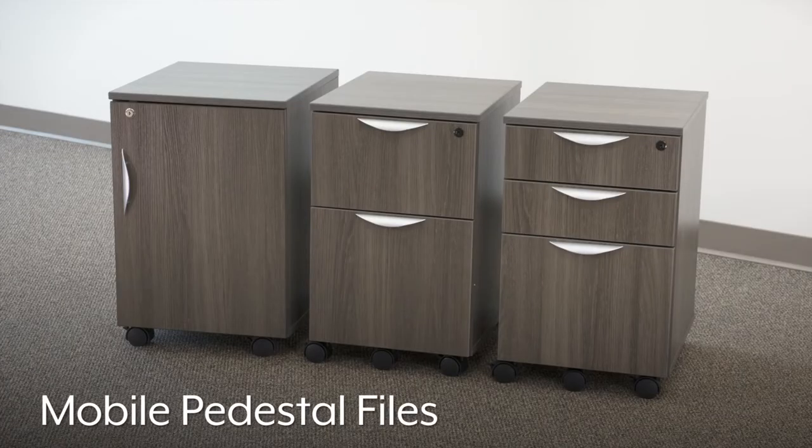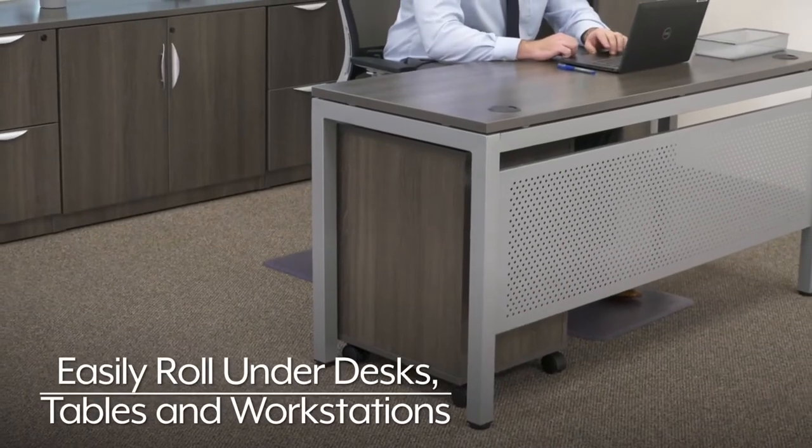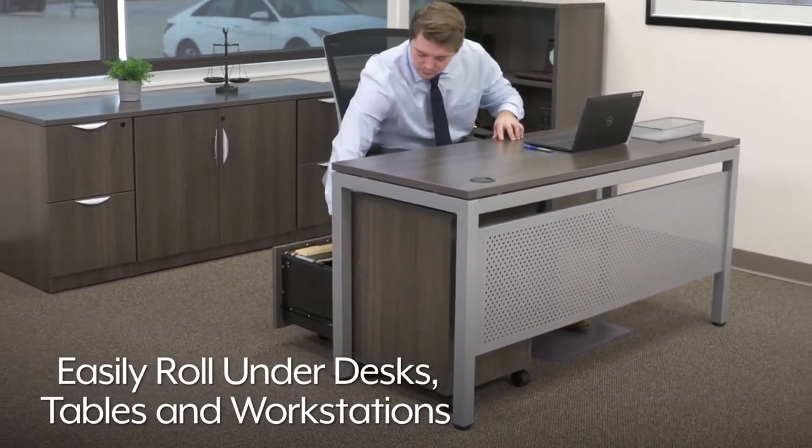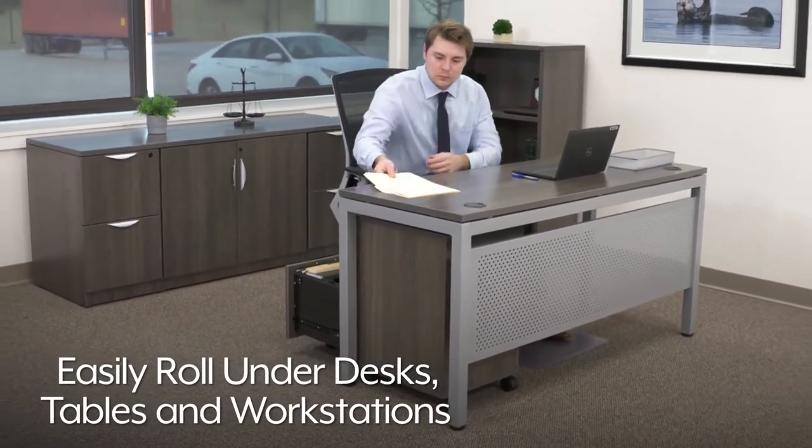Mobile pedestal files and cabinet pedestals easily roll under downtown collection desks, tables, and workstations, keeping files and supplies close at hand.